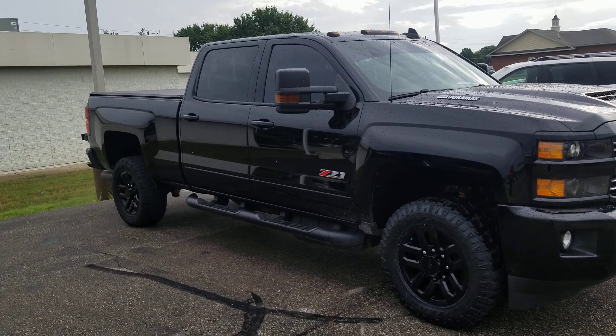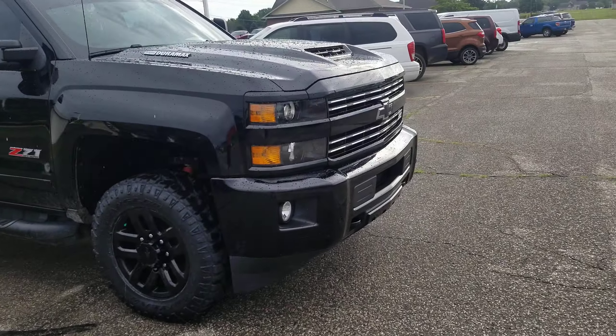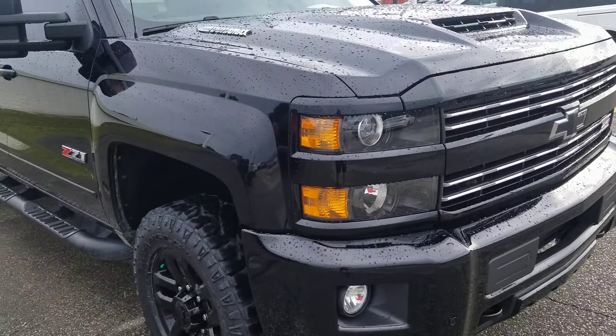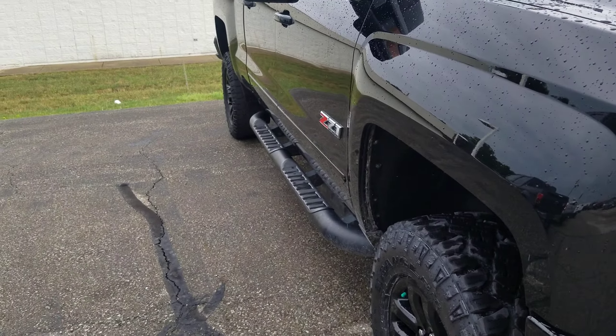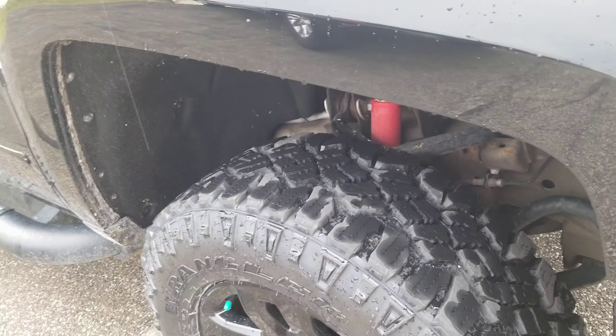Hi, good morning. I'm Tim Aikola here at Community Ford. I want to take a quick second to introduce myself and show you this Silverado. This one is the Diesel Z71 package with the Allison transmission. Brand new tires on the front.